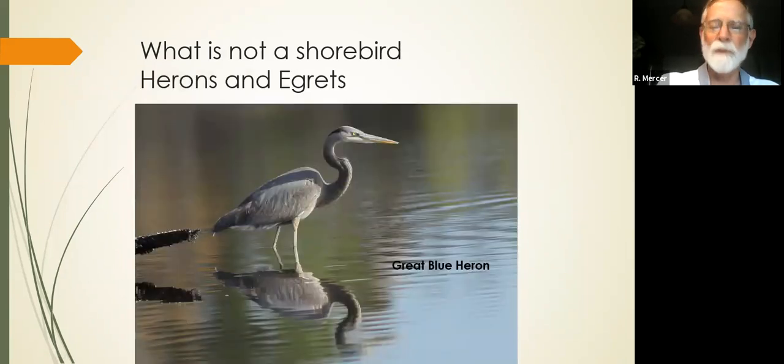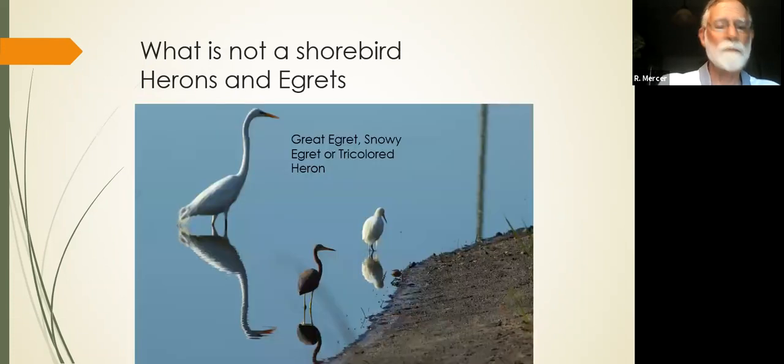Herons are not shorebirds — they are waders. They feed on the shoreline, but they are not shorebirds. In fact, you rarely see them on the beach at North Beach. Snowy egrets, great egrets, tricolor herons — whatever.